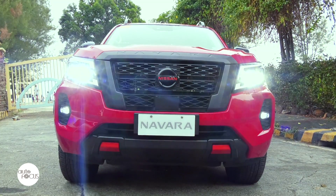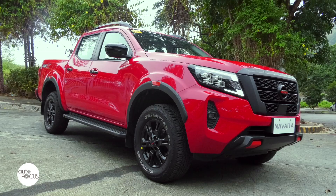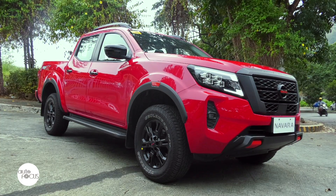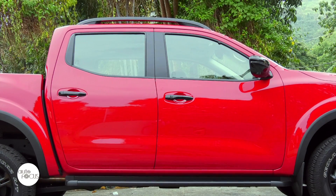Distinguishing the Pro 4X from lesser-priced variants are the dark-colored front grille with the black and orange Nissan logo, the body-colored front bumper with orange accents, the black tailgate assist, black window molding, and the gloss black roof rails.